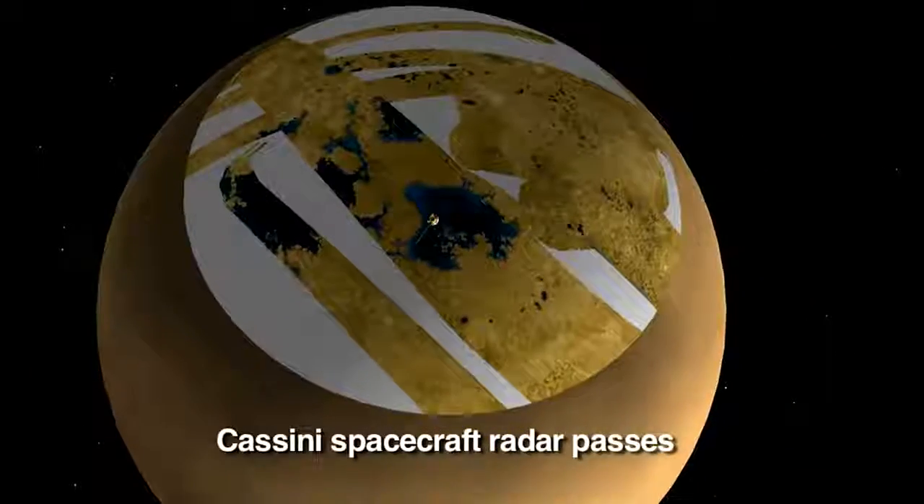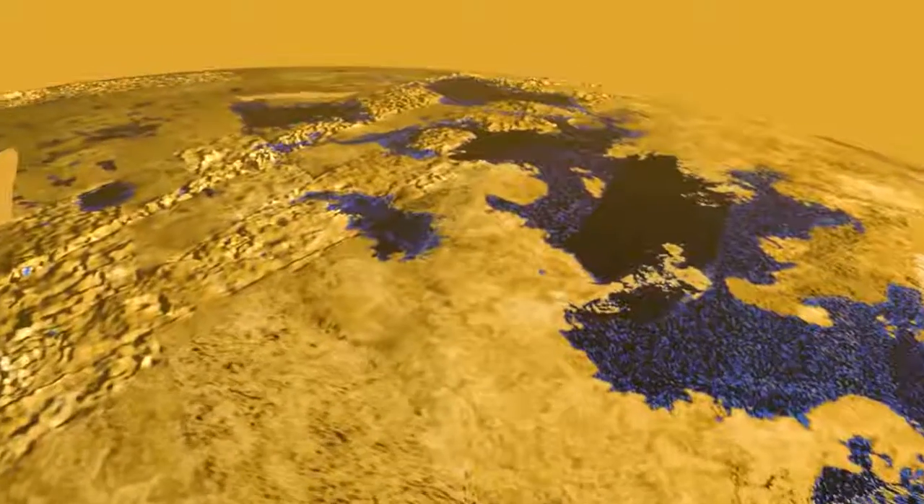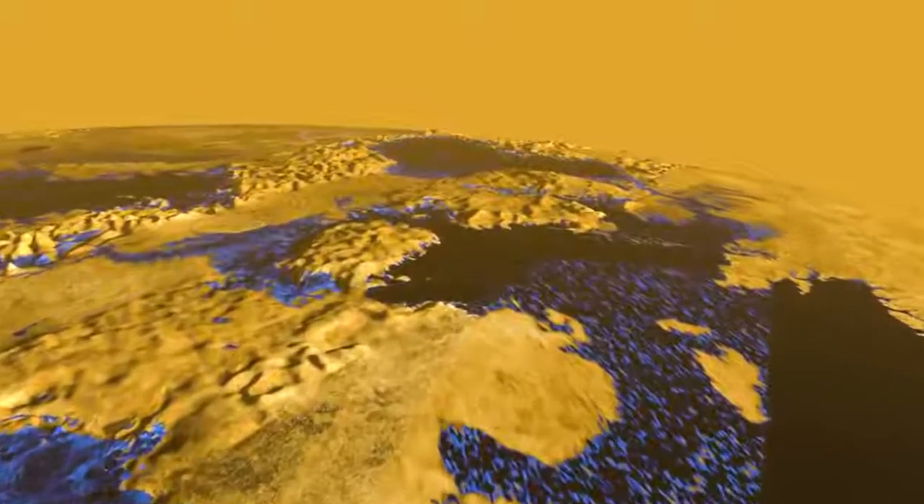Lo and behold, we saw this amazing, very active surface — river channels and dunes — and we found polar lakes. We never saw this before because we couldn't penetrate this very opaque, hazy atmosphere.